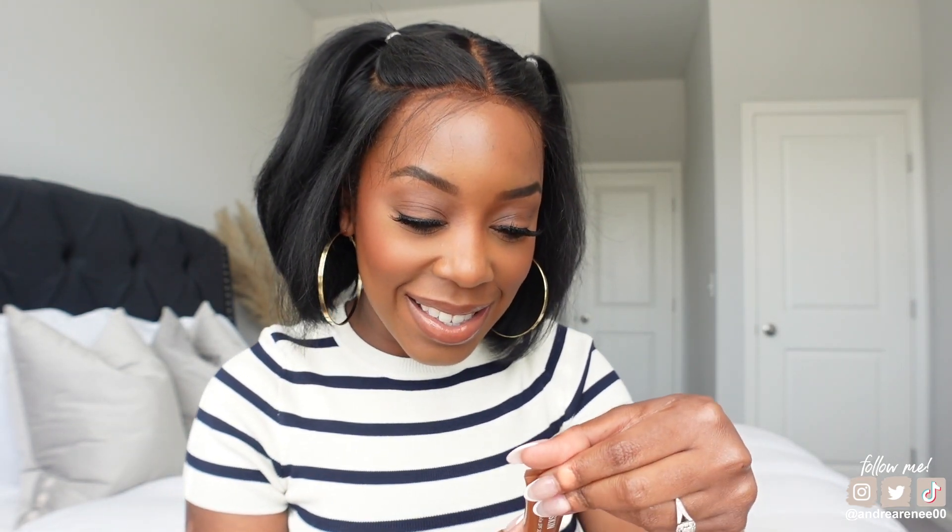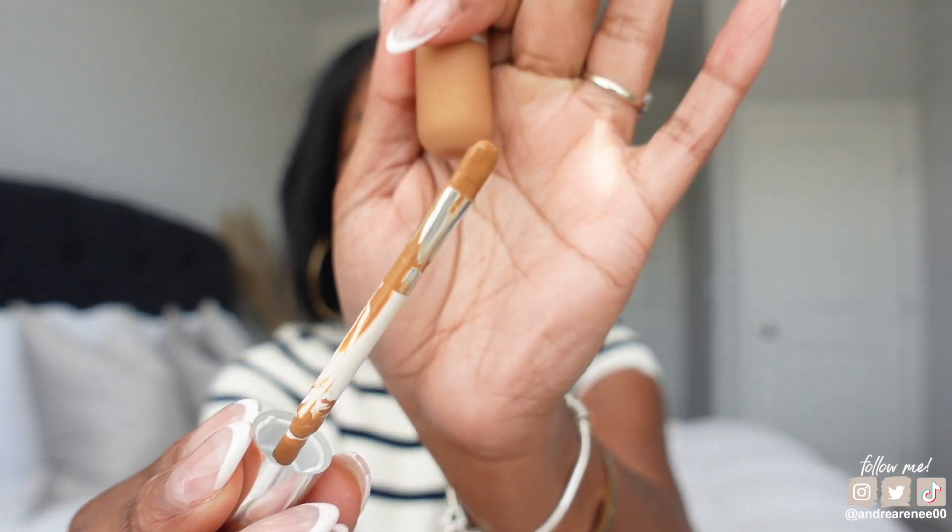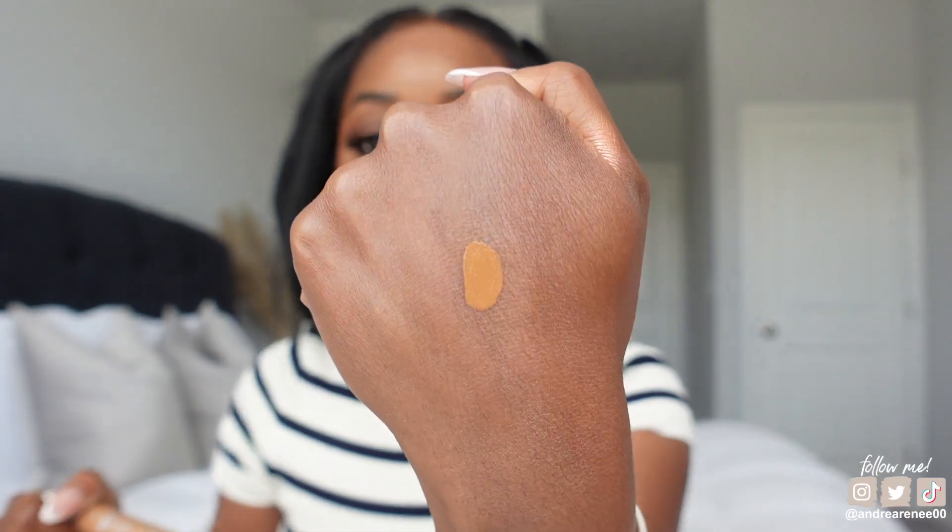Another product on my wish list is the Dior Backstage Flash Perfecter Concealer. I went with shade 5W — I'm not sure if it'll be the perfect shade, but looking at swatches I thought it might work. It has a brush applicator, which is nice. I think the color will work; I'm going to test it out in an upcoming get-ready-with-me where I'll be testing a few new products.